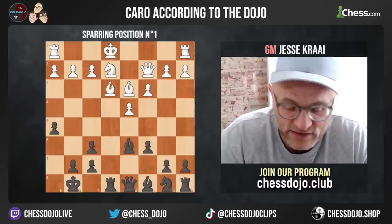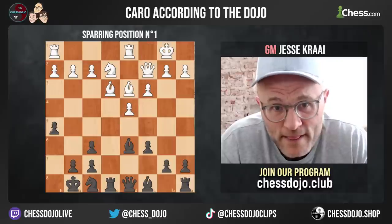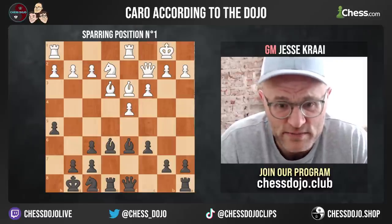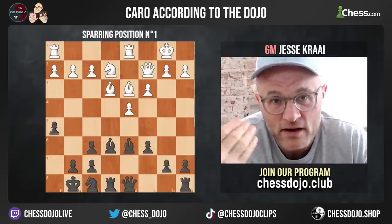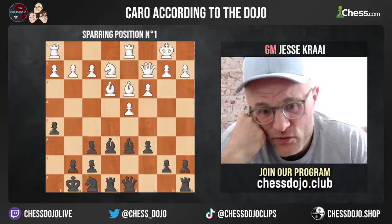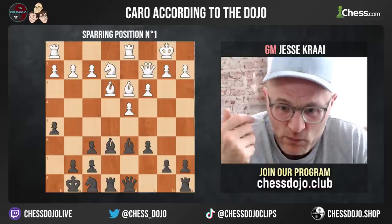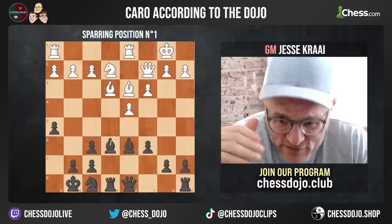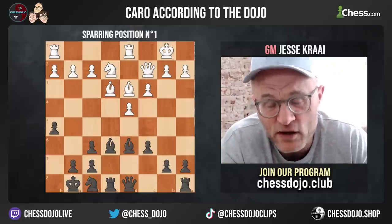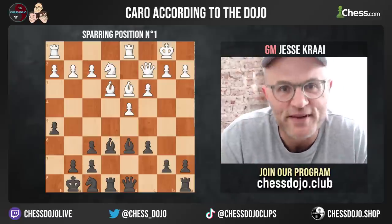Let's say they castle queenside. We fix our knight and get a position with an attack on opposite wings. It should be said it's much harder for white to mate us than it is for us to mate them. We can mate this king — we're going to play a5, b5, a4, pushing up the board. And our extra pawn in front of our king will make it hard for white to crack our position.